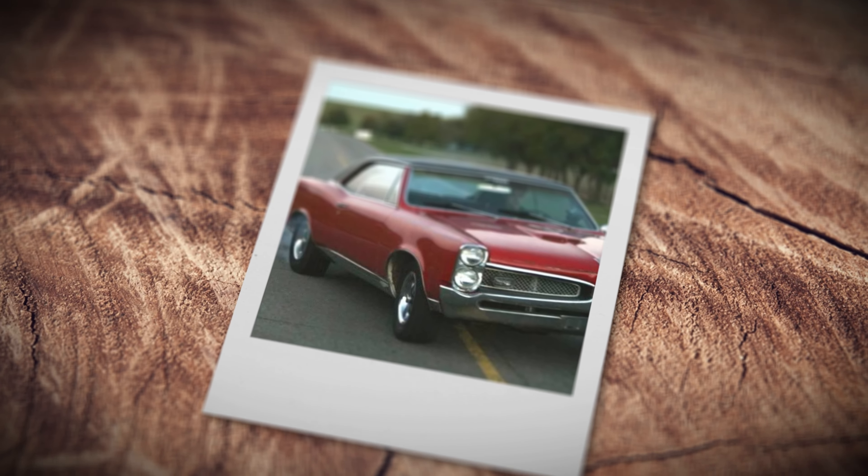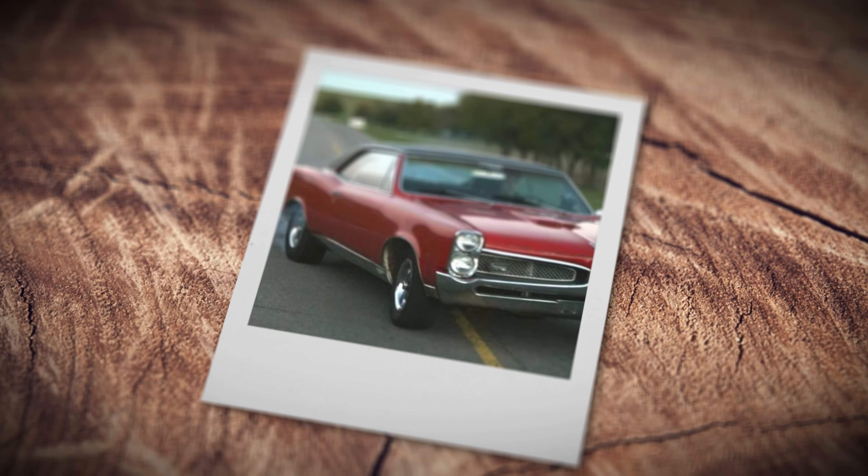My name is Scott Wheeler. We're here at the first annual LSF Texas. It's my '67 GTO. I've had this car since I was 16. I drove it through high school, had the actual Pontiac engine in it for quite a few years.